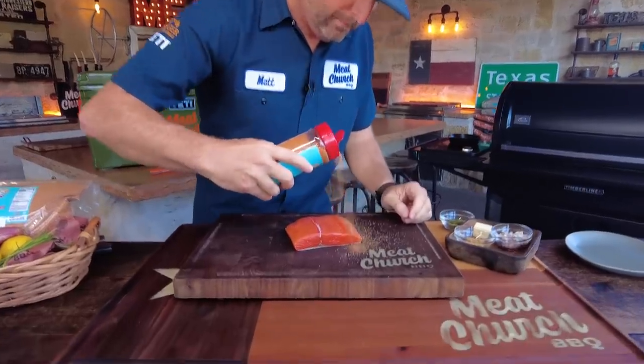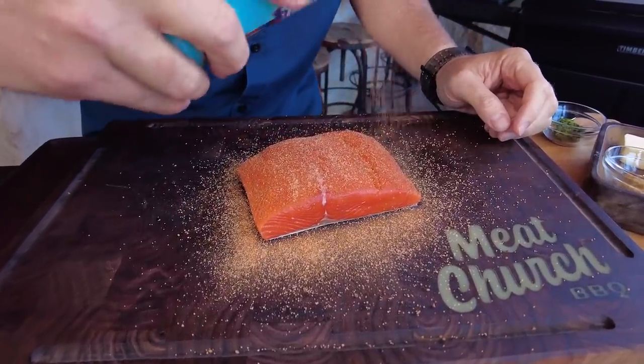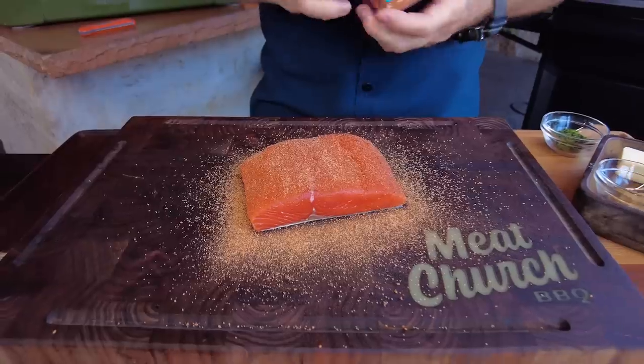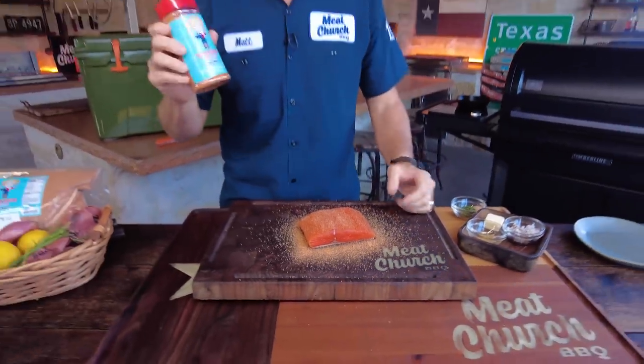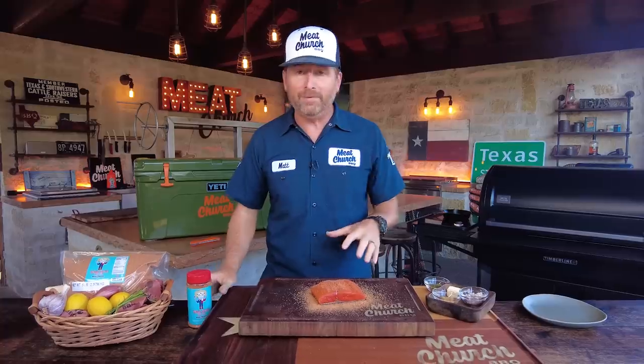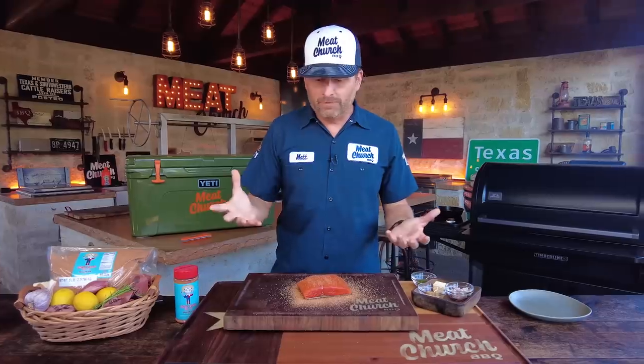I'm going to season it kind of light — fish is delicate and I don't think it needs a whole lot. Do whatever you like; some of you might just want salt and pepper. But I'm here to show you new ways to use this seasoning. I've cooked this twice since I've been back and it's great. We're going to let this sit for just a few minutes.